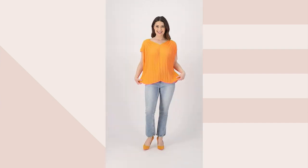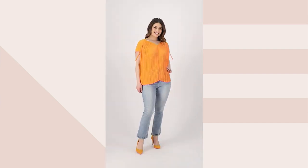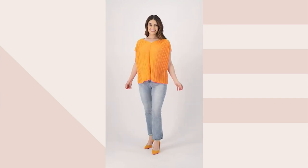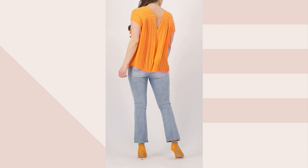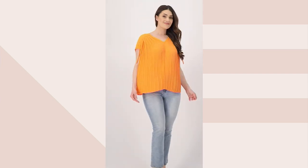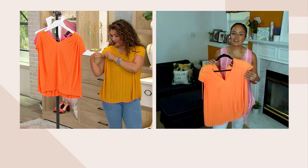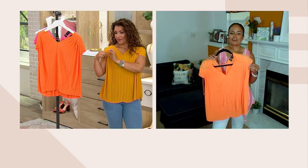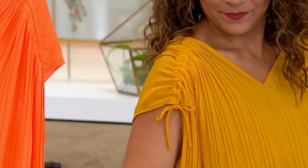You have this adorable sleeve detail, which I think really helps make this shine and gives you versatility. On the front and on the back there are these cinch details. You can cinch them up to shorten your sleeve — a little less shoulder coverage — or you can stretch them out for a little bit more shoulder coverage.